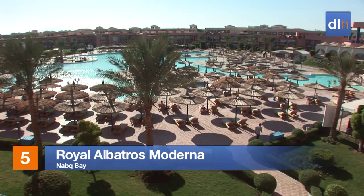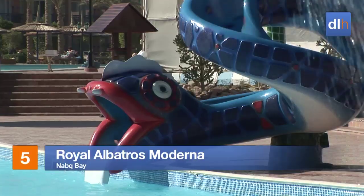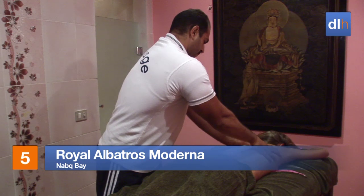Whilst the kids are kept enchanted by the special pool features at the Royal Albatross Moderna, you can enjoy a little pampering at the health club.